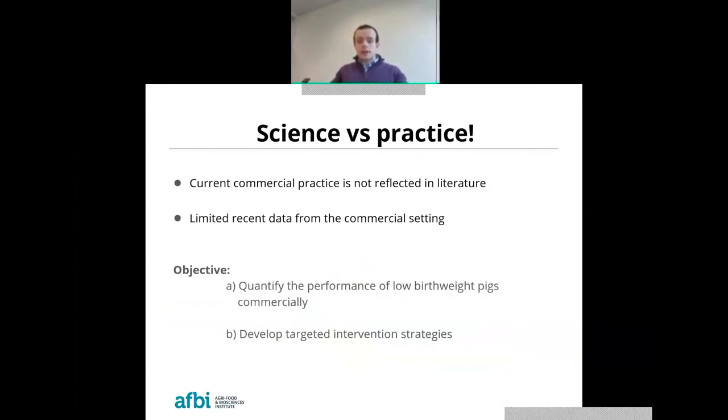So how does current science compare with commercial practice? Current commercial practice of 14 piglets reared over a lactation period of 28 days is very rarely replicated in literature. What is regarded as a low birth weight pig in the literature is actually a lot heavier than what we would consider low birth weight on farms. Furthermore, the performance of low birth weight animals from birth through to slaughter is not often considered in the science — studies typically focus on a particular production period rather than following through to slaughter. Due to the intensive nature of farming, there is also limited data quantifying the performance of low birth weight pigs compared to heavier birth weight pigs in commercial practice, as monitoring animals individually is too time consuming.